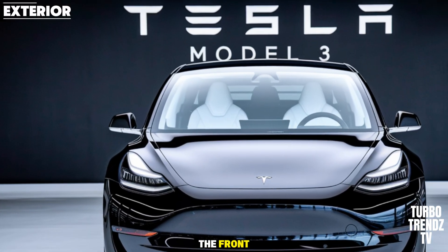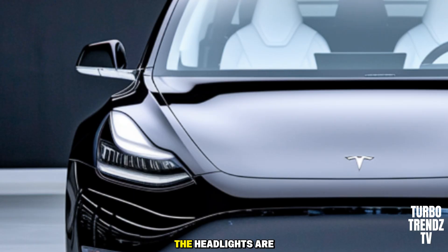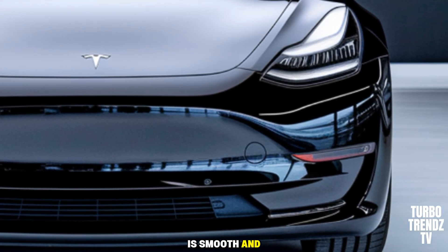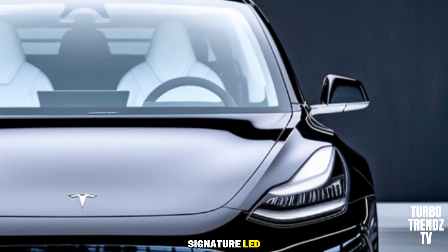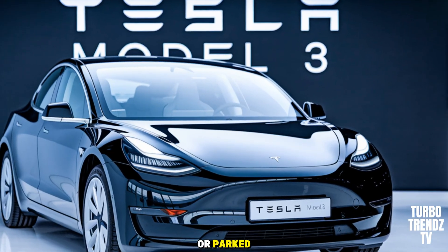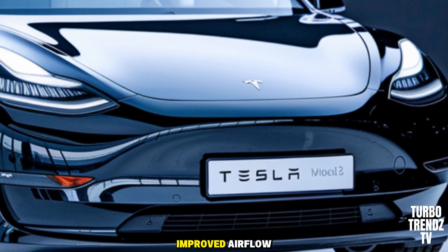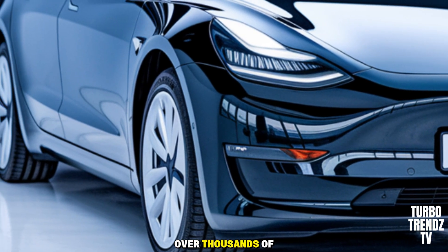Starting with the exterior front, the 2026 Model 3 has a cleaner, sharper look compared to previous models. The headlights are redesigned to appear more aggressive, while the lower bumper has been subtly refined for better aerodynamics. The front fascia is smooth and elegant, with an elongated hood that hints at the performance hidden beneath. The signature LED daytime running lights give it a futuristic touch, making the car look equally striking whether moving or parked. There's also improved airflow channeling under the bumper that quietly improves efficiency — a small detail that adds up over thousands of miles.